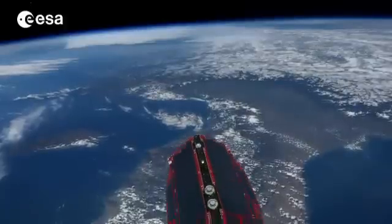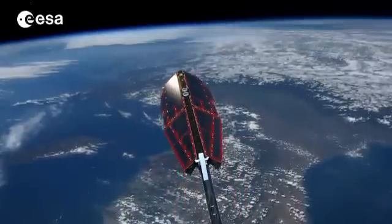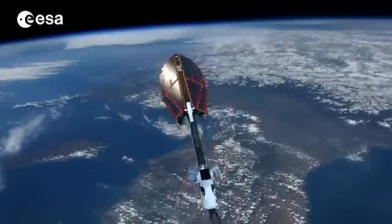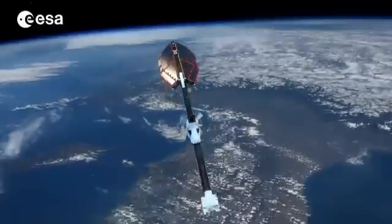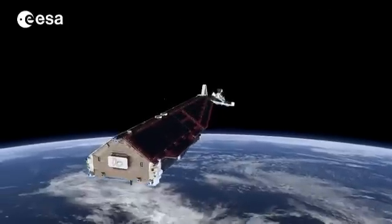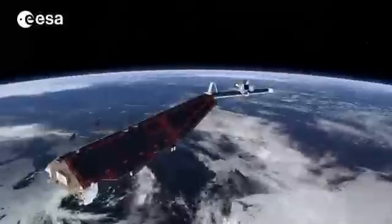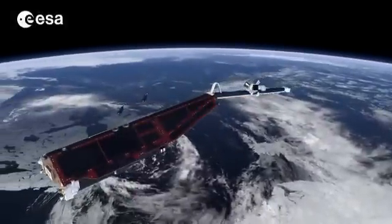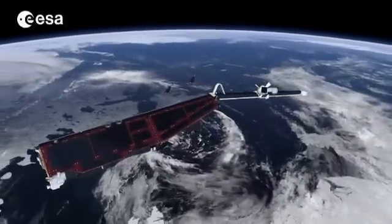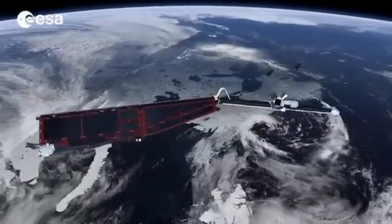SWARM is made up of a constellation of three identical satellites, each resembling a giant mechanical insect. The satellites will fly in a triangular formation in three different orbits. The aim is to tease out the various components of the Earth's magnetic field, from the core to the crust. Even the oceans generate a small magnetic field. Other instruments on board will measure the drag and density of the atmosphere.